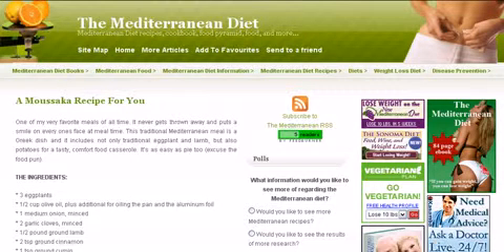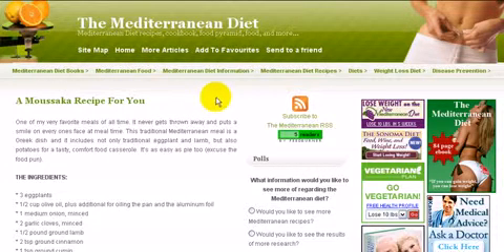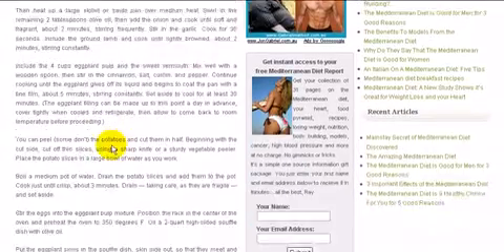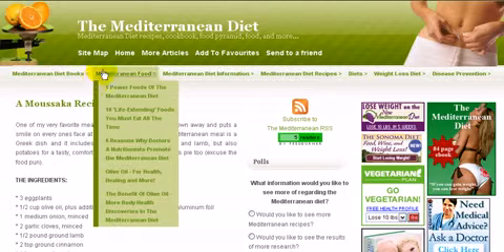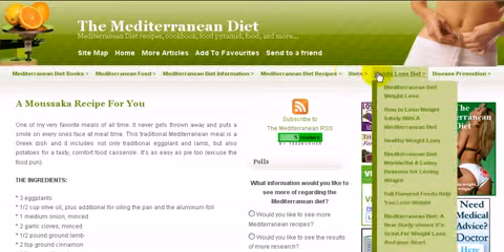To help you along, I've provided access to a moussaka recipe which is very easy to follow. You just scroll down the page and it gives you all the ingredients, and then following that you can see the preparation — it takes you through it step by step. That's on my site which is called the Mediterranean Diet. If you move around the site you can see through these different categories a lot of information, certainly not as much as the book I have available, but let's not get into that at this stage.